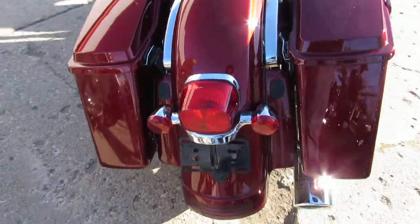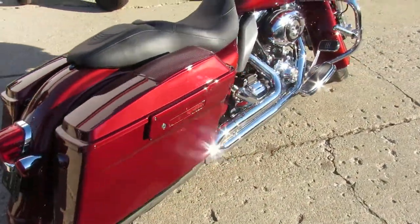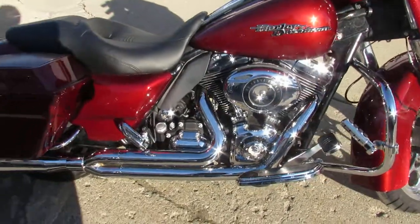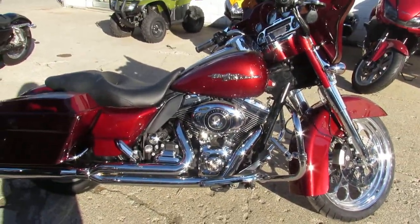Pictures don't do this one justice. Stand out from the crowd. We got financing programs for everyone, leasing programs, layaway — your trades are always welcome. Give us a call at 810-648-9500.